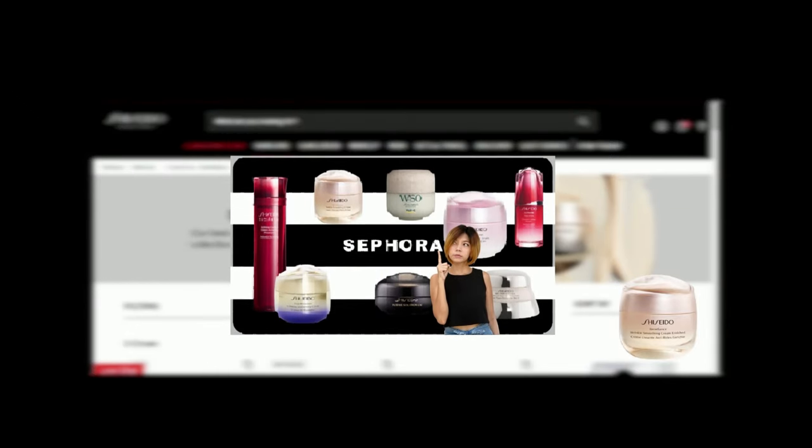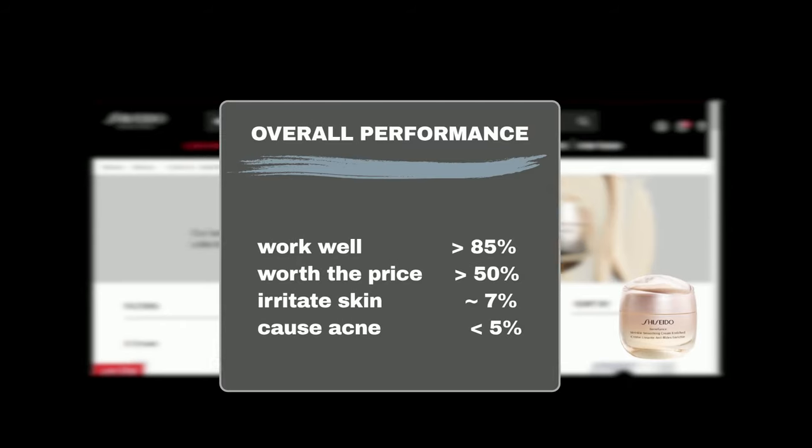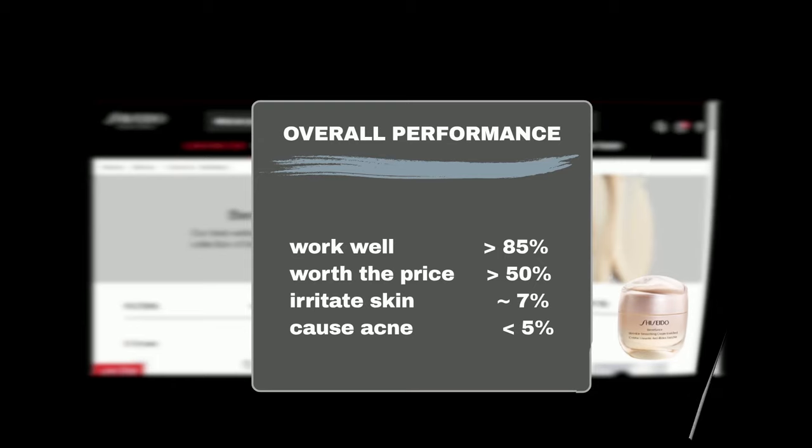Our previous video, Top Shiseido Products 2024, covered the Wrinkle Smoothing Cream Enriched extensively, highlighting its outstanding performance. Since all three moisturizers use similar formulations, Sephora shoppers have rated all three excellently, with over 85% finding them effective in addressing aging concerns and at least 50% finding them worth the price. Only around 7% reported skin irritation and fewer than 5% experienced acne breakouts, ensuring a positive experience for most users.